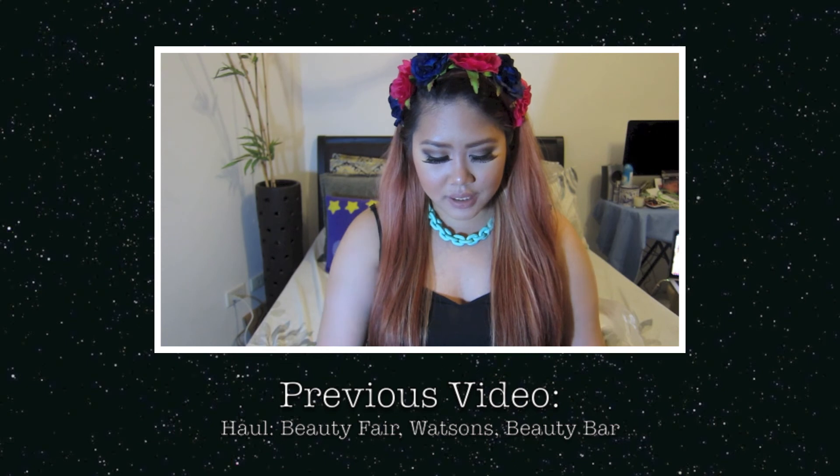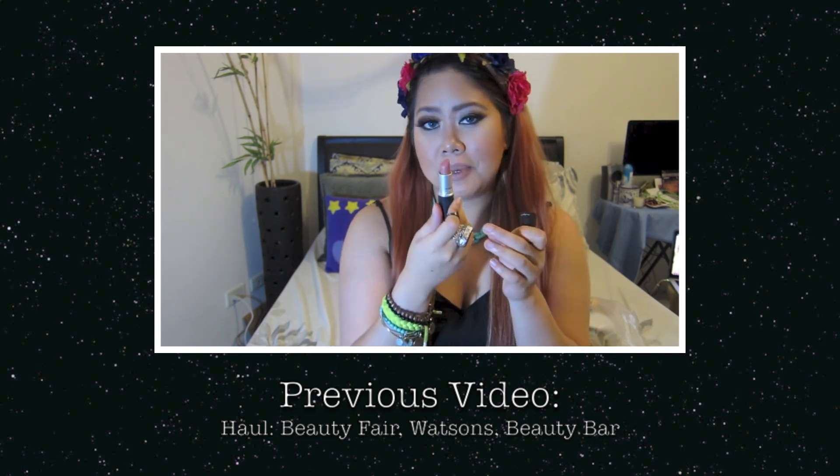Now let's move on to the MAC lipsticks I've recently bought. I bought more than these, but these are the ones I've been getting recently. The first one is Brave — it is a satin finish and it's just a pink.